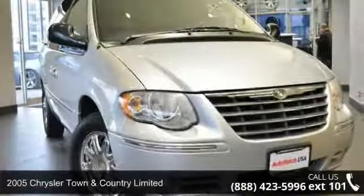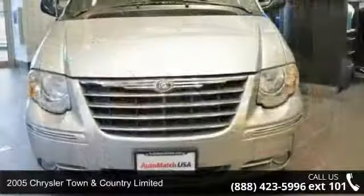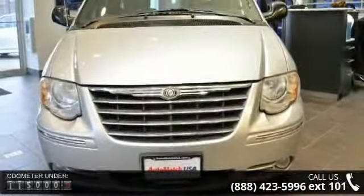Imagine yourself in this 2005 Chrysler Town & Country Limited. If you are looking for a first-rate auto, this one could be yours today.